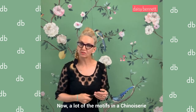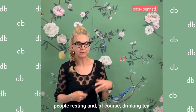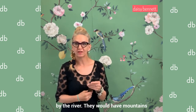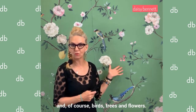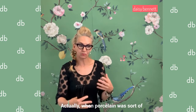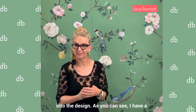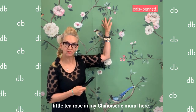A lot of the motifs in a chinoiserie pattern would include landscapes, people resting, and of course drinking tea by the river. They would have mountains and of course birds, trees, and flowers. And actually, when porcelain was evolving, they started putting the tea rose into the design — and as you can see, I have a little tea rose in my chinoiserie mural here.